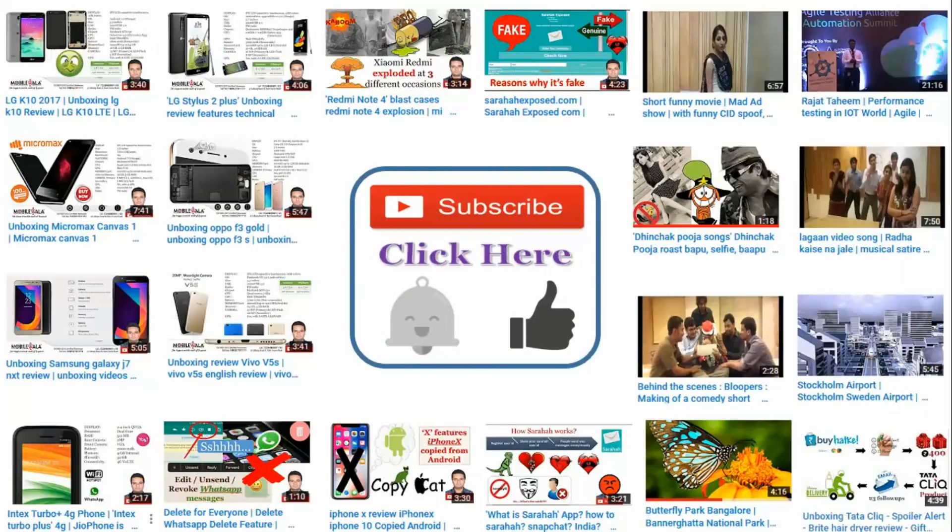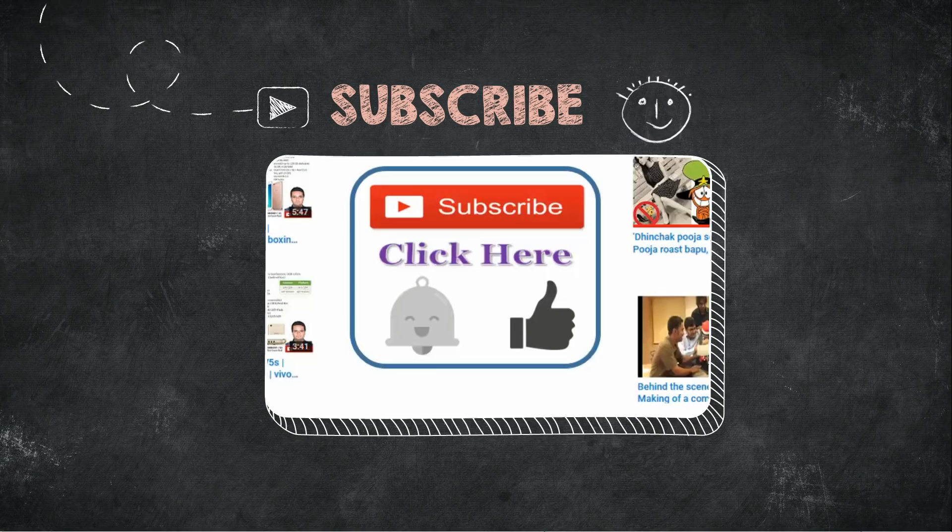Hey guys, I am Rajat. Welcome to my channel. Please click on subscribe to get more videos from my side.